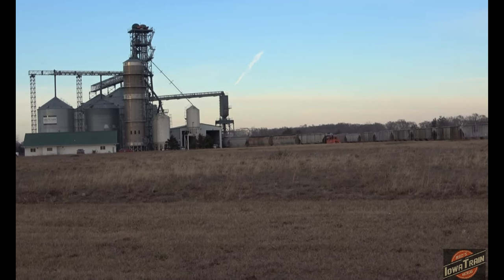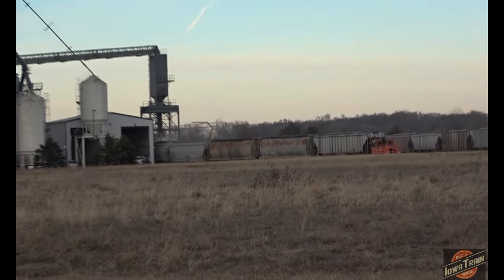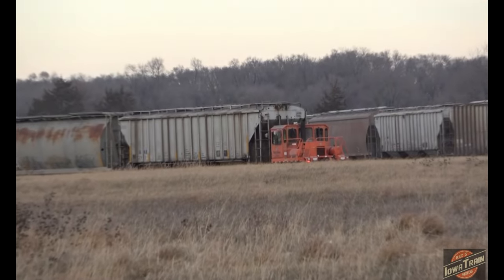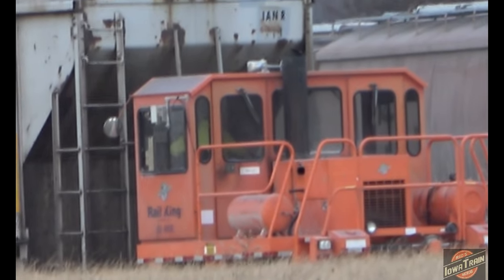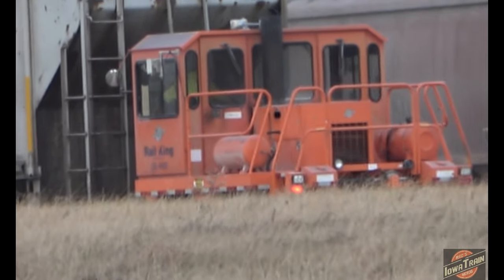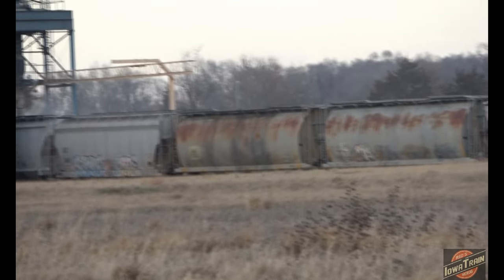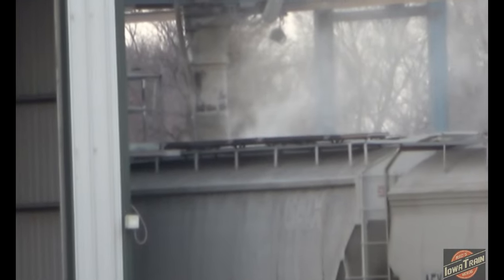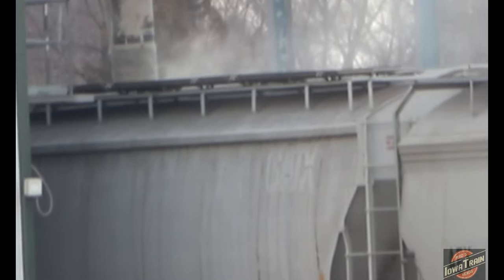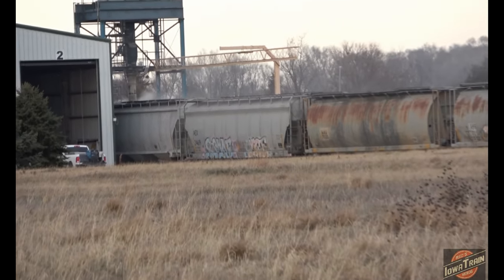Reds Iowa Train Videos here in Cedar Falls, Iowa at one of the local co-ops on the north side of town. They're loading up grain cars with the track mobile hooked up. Corn comes out at a pretty good rate. These are Iowa Northern cars for the most part, and the CN actually does the work in this area — this is just off of the Osage sub.